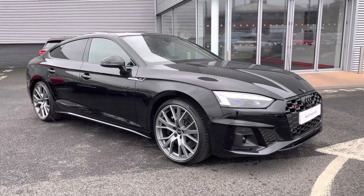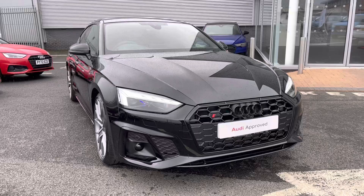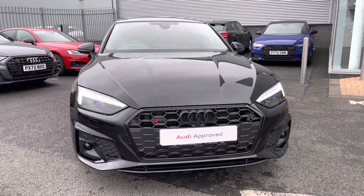Hi there, my name is Dan from Carlisle Audi and today I'll be taking you around this fantastic example of an S5 Sportback Vorsprung, finished in Mythos Black metallic paintwork which was an option from factory.